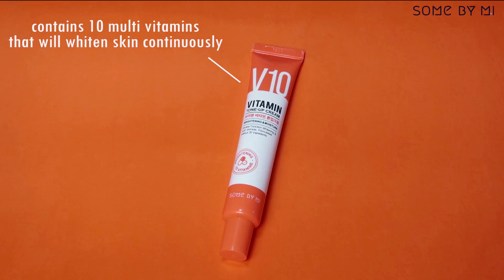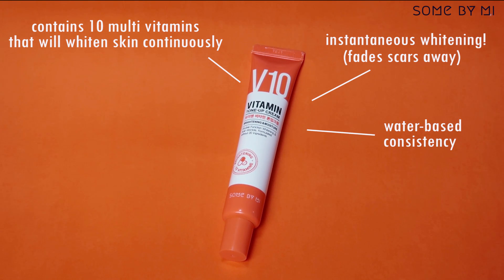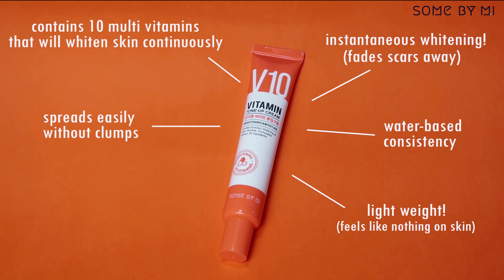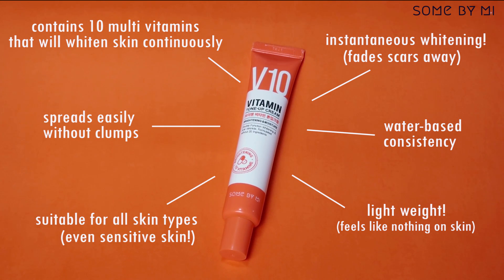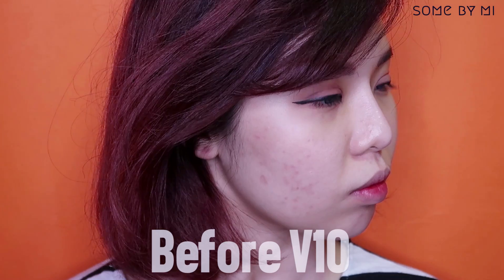The V10 Vitamin Tone-Up Cream contains 10 multivitamins to whiten your skin, has a water-based consistency that is lightweight yet spreads easily, and is good for all skin types including sensitive skin. I have a dull skin tone with hyperpigmentation.